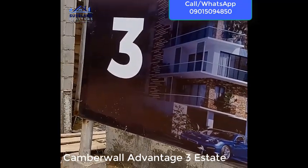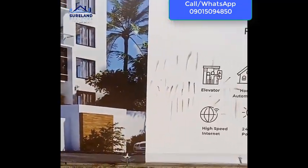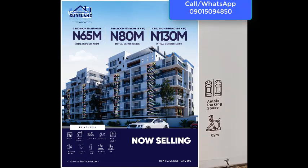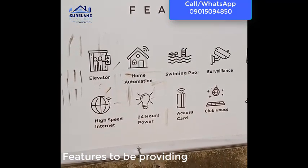Kambawa Estate is a property selling very fast here in Ikate. We are having two-bedroom maisonettes, three-bedroom maisonettes, and four-bedroom best house with a BQ, and these are the features that you will stand to gain in this amazing estate.